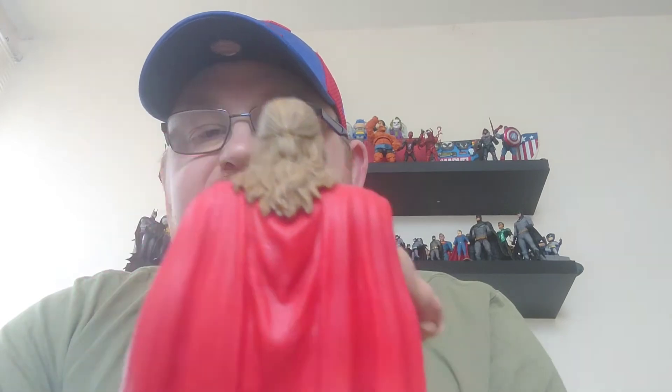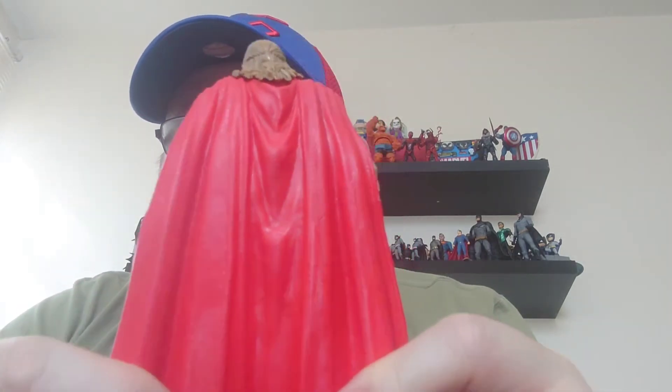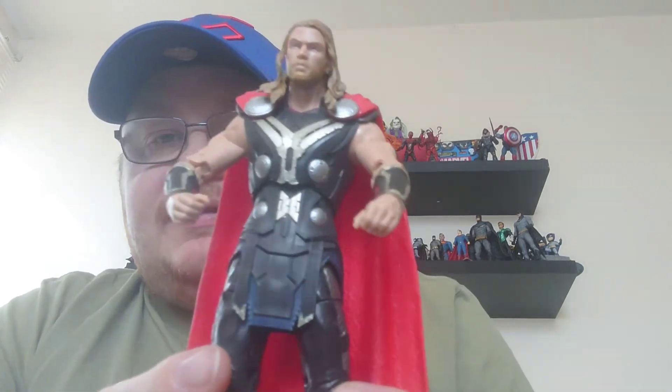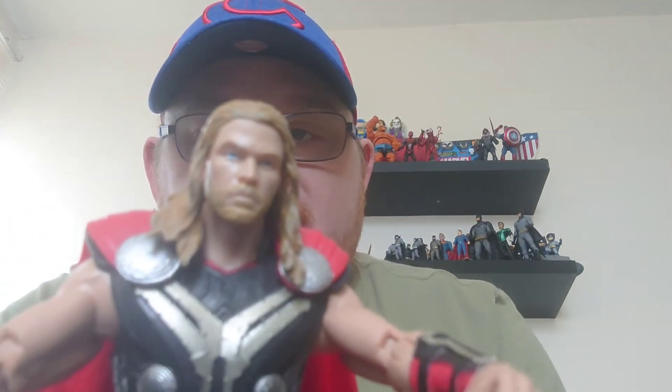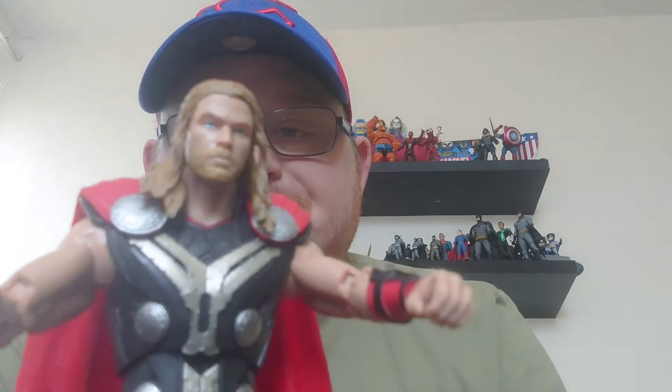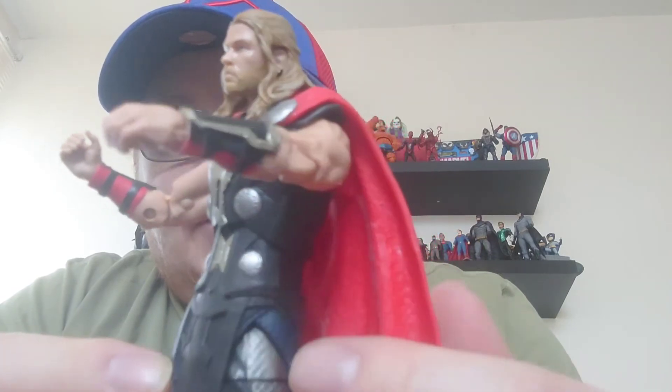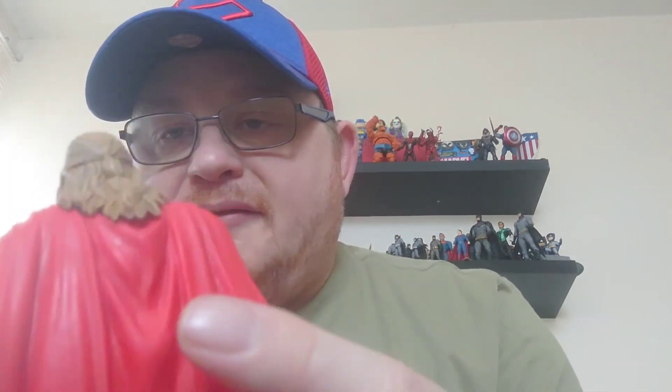Here we have Thor out of his box, and already you can feel the thickness of this cape — it is very, very well designed and sturdy, with very little chance of any sort of damage happening to it. You can see the look of Thor is very, very good — the early look of him in the movies is really well designed. It's a really well-sculpted face; you can really see the likeness of Chris Hemsworth in that. And there's a lot of detail in the armor and tunic area — it really is a good likeness. The hair is all very much plaited and tied back as it was in the movie.